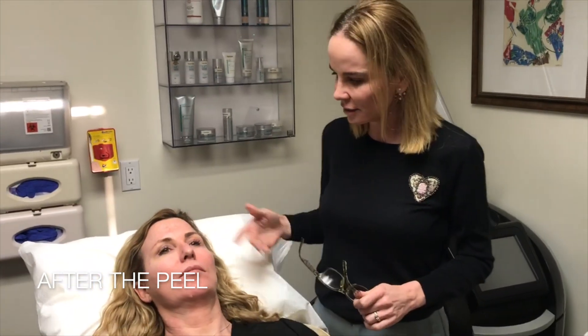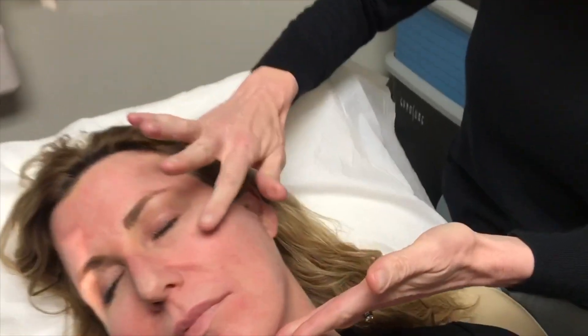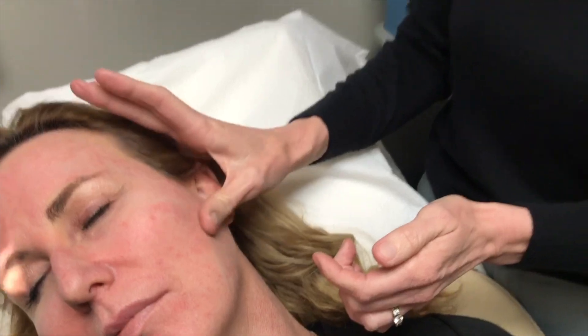We're three weeks after Carrie's ALA blue light procedure and I just examined her face. You can see now that where she had actinic keratoses in this area and down here, they're completely gone. Her skin feels completely smooth — she doesn't have any more of those sandpaper-like rough spots that are pre-cancers. Generally after this procedure, a patient can expect about an 80% reduction in pre-cancers for the next five years. It doesn't mean she'll get zero pre-cancers, but she should have smoother skin and less chance of skin cancer.